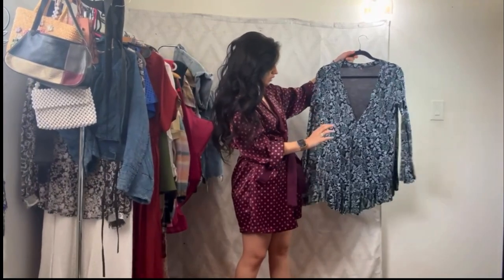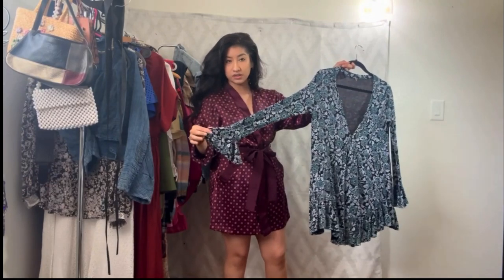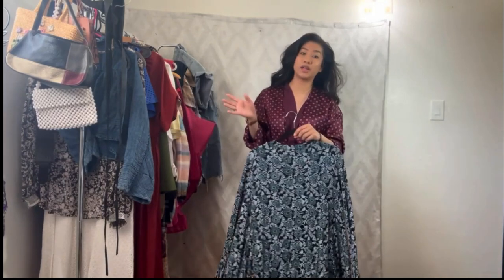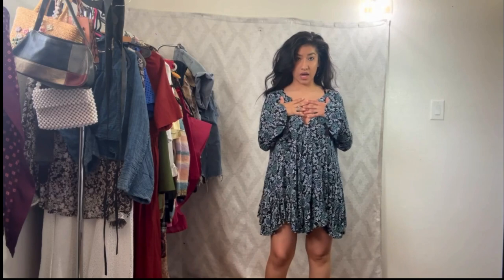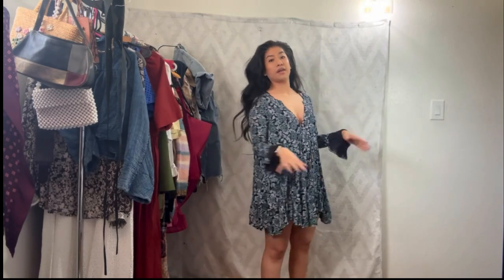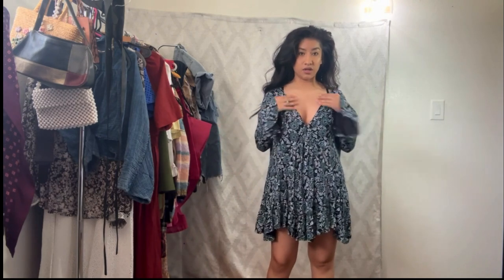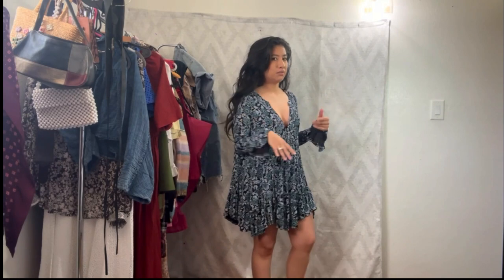This Free People dress — I just got it thrifting. You guys saw me when I thrifted it, and I did try it on at the thrift store in that video. When I tried it on in store I had a Lululemon lime tank underneath and my leggings on, which I think made the dress not look very flattering. Technically this is a tunic but it's definitely dress-like.